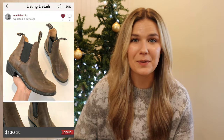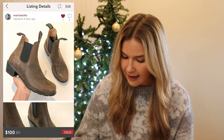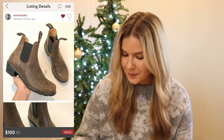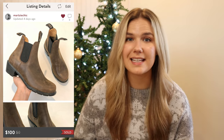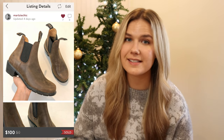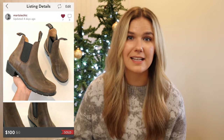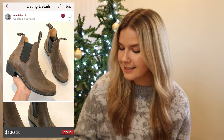So, what sold last week? The first sale I want to talk about are these brown Blundstone boots that I got from the Nordstrom Rack Black Friday sale. I ended up paying $39 for these and they sold for $100, which means I made a profit of $41. These were actually on an offer — I had them listed higher, but when someone offered and it was a $40 profit after only two days listed, I decided to take it.